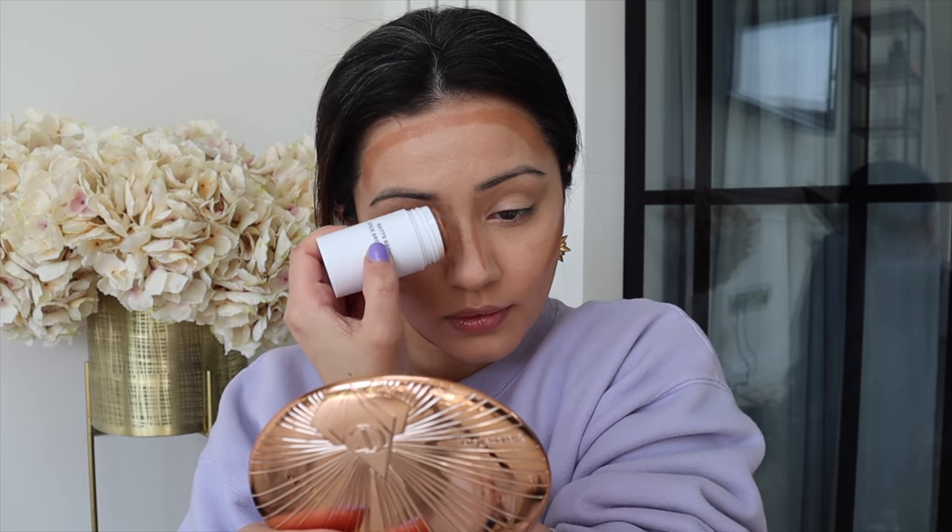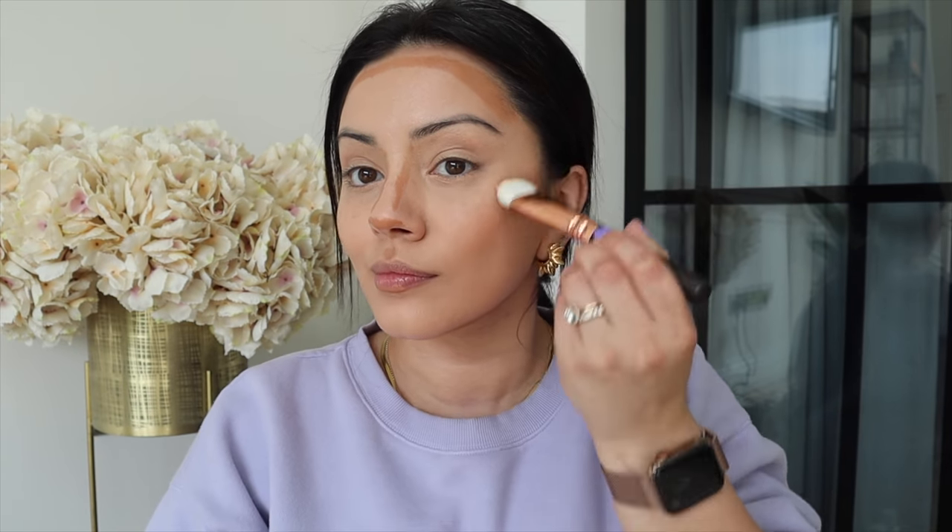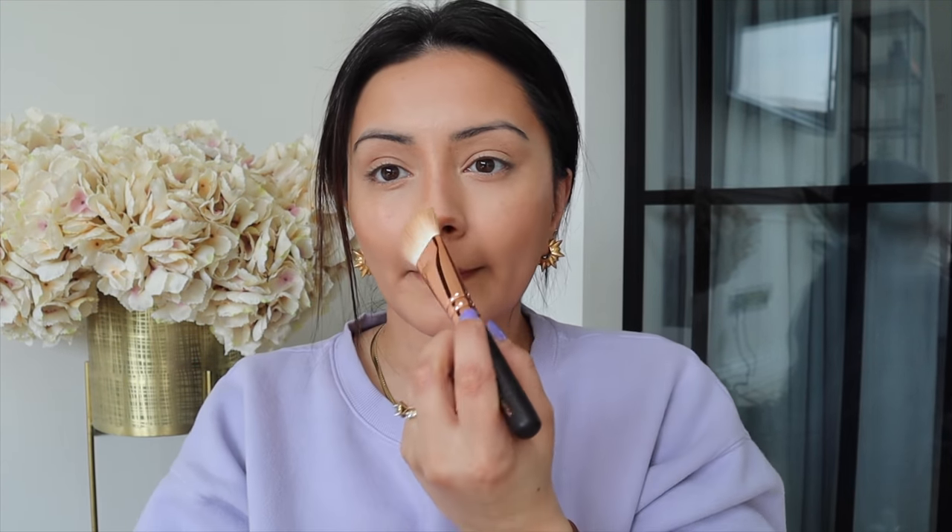Before I start setting everything in place I'm going in with a cream bronzer, because I love using creamy products in spring and summertime. I'm taking the Milk Matte Bronzing Stick and getting that onto the usual areas where I like to bronze, then blending it all out. That has blended out like a dream — I'm really liking all the Milk products I'm using. It looks so nice and natural on my skin, not too heavy, which is definitely something I'm gearing towards. I'm really not about full coverage anymore.